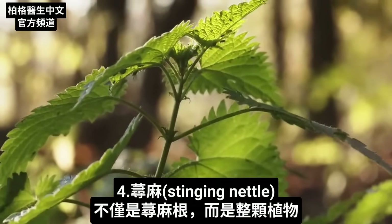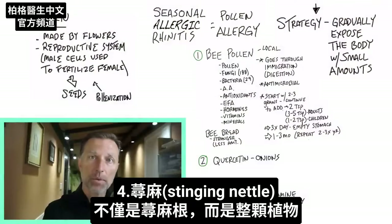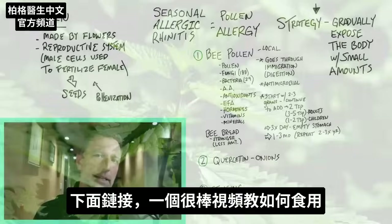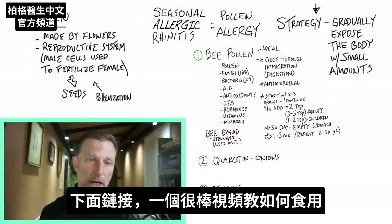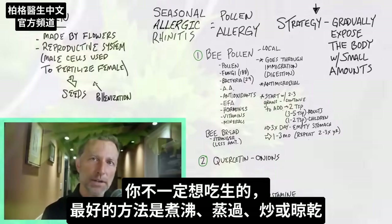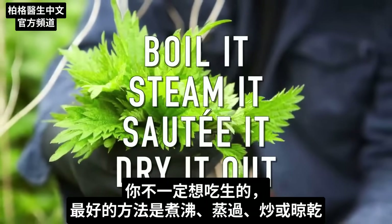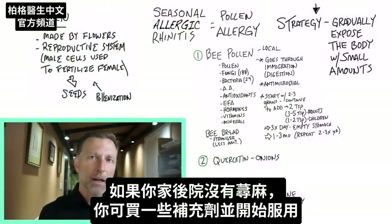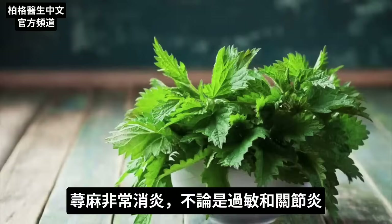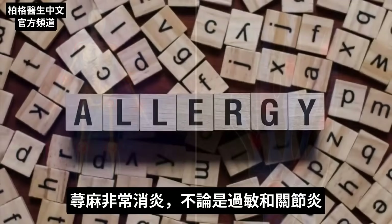The last remedy is called stinging nettle — not just the stinging nettle root, but the whole plant. You may even have this growing wild in your backyard. I've created a link below with a great video showing how to consume it. You don't want to have it raw — the best way is to boil, steam, sauté, or dry it before consuming. If you don't have it in your backyard, you can buy it as a supplement. Stinging nettle is really good for anything involving inflammation, allergies, and arthritis.